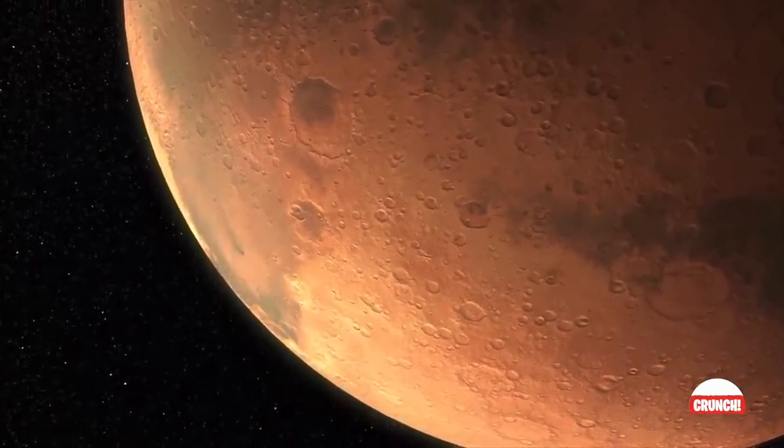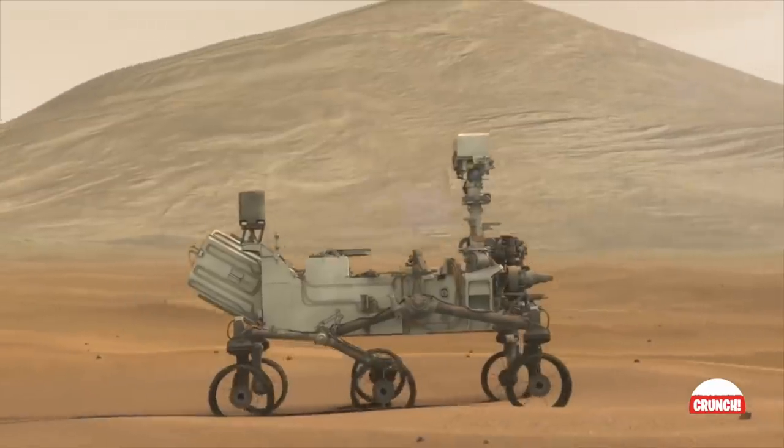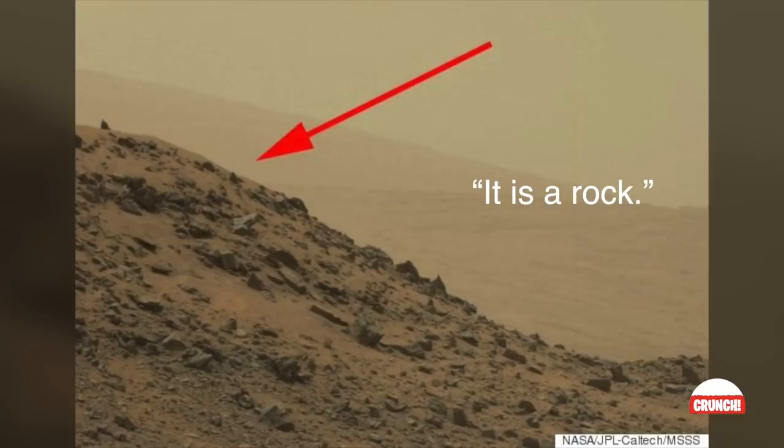One of the more conspiracy-theory-generating discoveries from the red planet is this pyramid-shaped rock taken by Curiosity on May 7th, 2015. Initially jarring to astronomers, it was quickly dismissed as a suspiciously shaped stone that just happened to be cut with sharp angles to resemble part of Egypt's world wonder. Of course, since the internet loves to speculate, this was seen as unequivocal evidence that Martian life exists. As Dr. Jim Bell, deputy principal investigator and professor of astronomy at Arizona State University, hilariously and simply put it: 'It is a rock.' There's only so much scientists can do to dispel conspiracies.